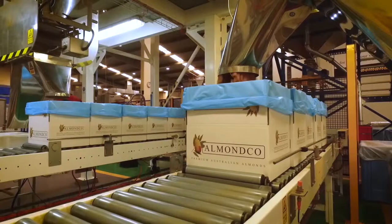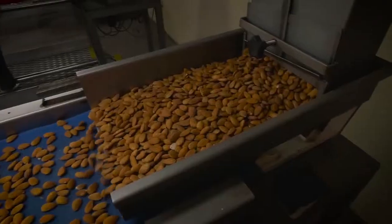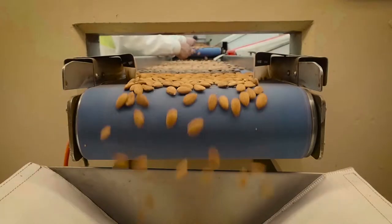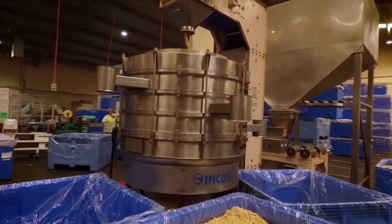Our main site here at Renmark receives the almonds from our Hulling and Shelling primary processing facilities. One is located in New South Wales, the other one is located here in the Riverland in South Australia. So this is where the almonds are received, graded, sorted and exported from this site.